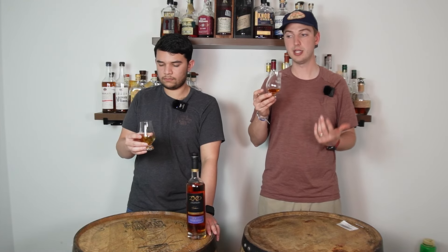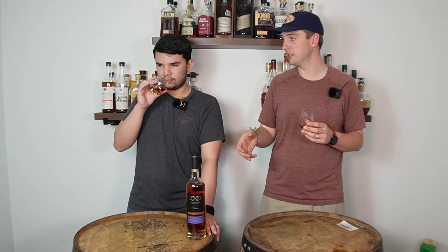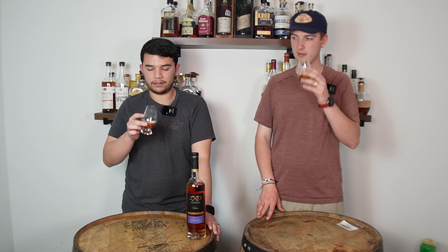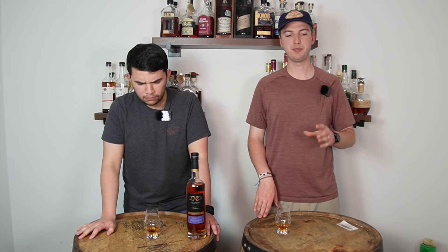I think it's opening up more. I'm getting a chocolatey, sweet nose — French toast, maple syrup. That nose just blows you away. French toast is such a good note. It is really good — holy cow. There's no way it's 92 proof based on how flavorful it tastes.